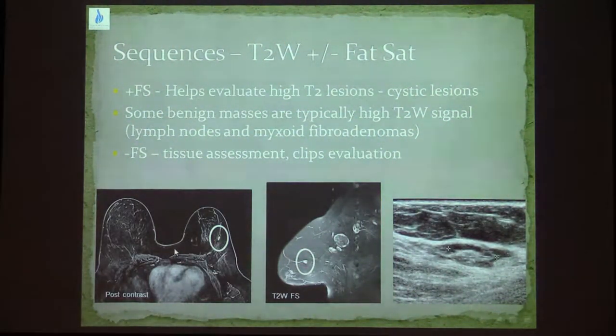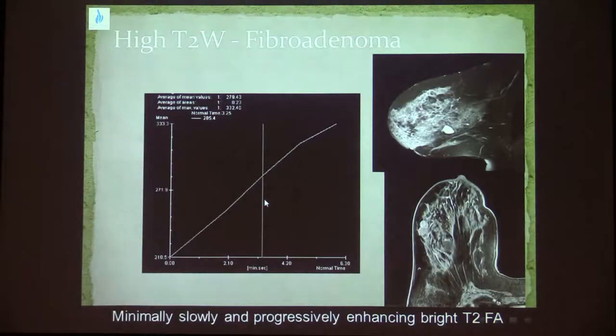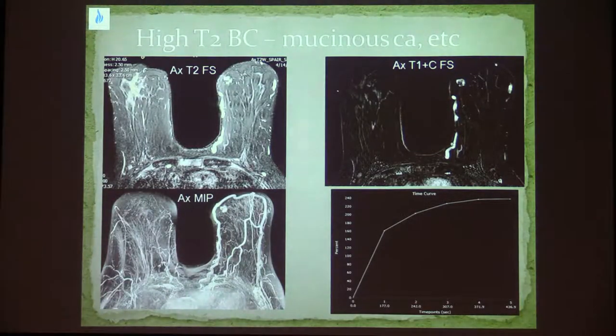In this example, you can see a T1-weighted post-contrast sequence showing a small oval enhancing lesion in the outer part of the left breast with a very high T2 signal on the fat sat T2-weighted image, resembling an intramammary lymph node. It has a slow moderate enhancement with a progressive curve — this is an example of a fibroadenoma. However, some cancers also have very high T2 signal. Here, a very high T2 lesion has strong rapid enhancement with a progressive curve — this turned out to be a mucinous carcinoma.